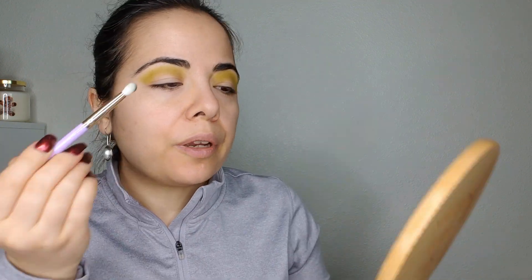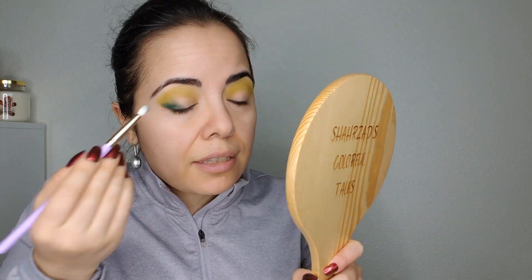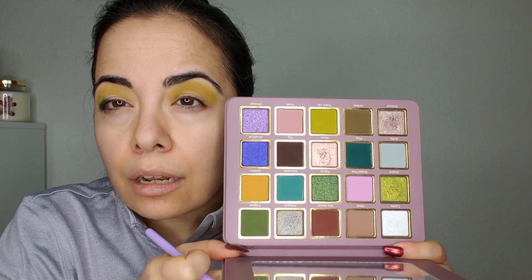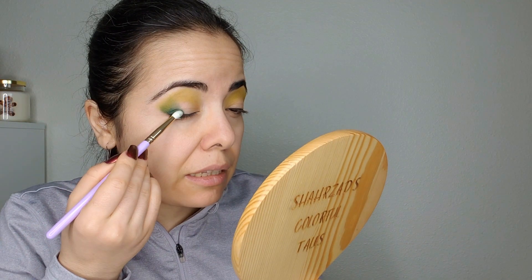I'm now using CB3 to go into Pine, this beautiful green, and I'm putting this in my outer V area. This neon color feels like it oxidizes a little bit — it's a lot more green in the pan. That's not really the color that's showing up on me. If you have a particular skin tone, that color may not show up on you. One thing I could do to test it next time is use a white base underneath to see what color shows up.